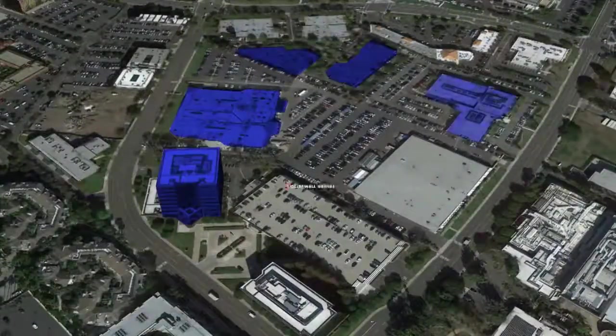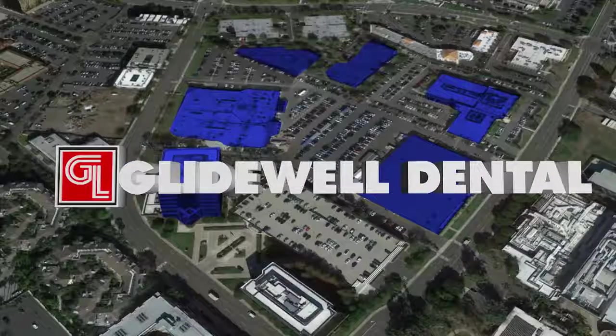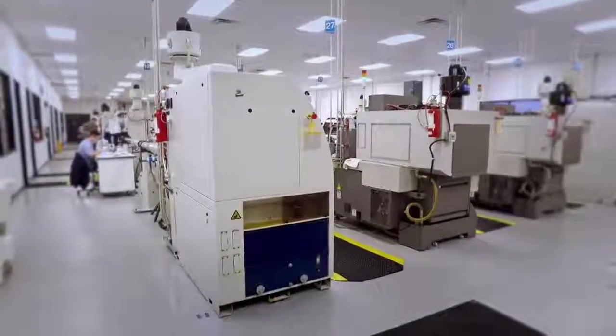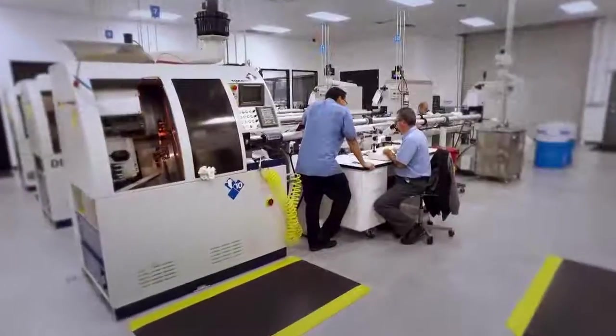All Hahn tapered implants are made in Irvine, California at Glidewell's world-class engineering and manufacturing facility, which employs the most sophisticated state-of-the-art machinery and fabrication processes.